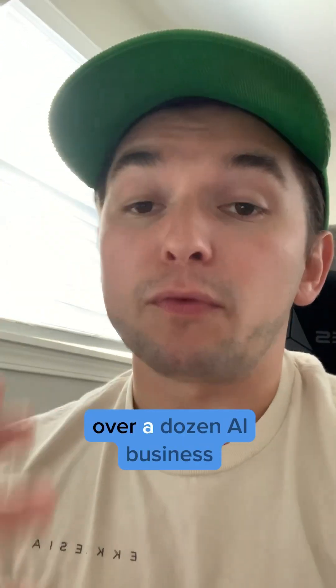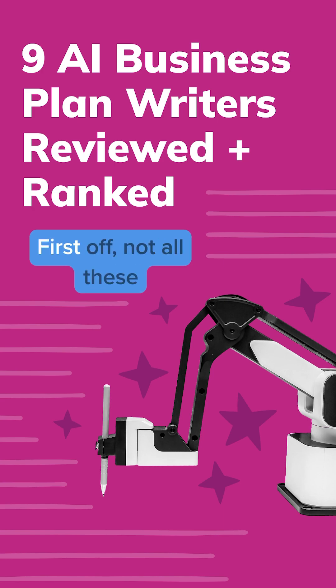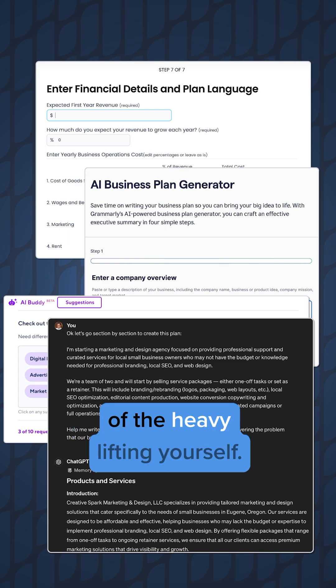I spent over 15 hours testing over a dozen AI business planning tools. Here's what I found out. Not all these tools are created equally. Some promise you the world, but then leave you high and dry, having to do most of the heavy lifting yourself.